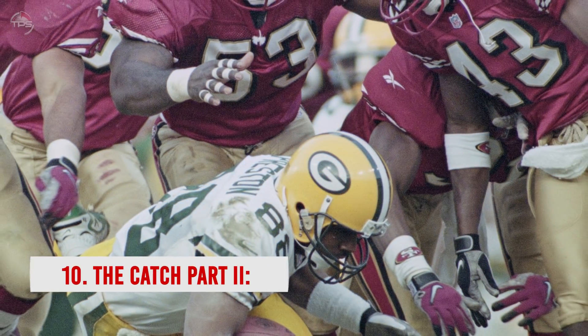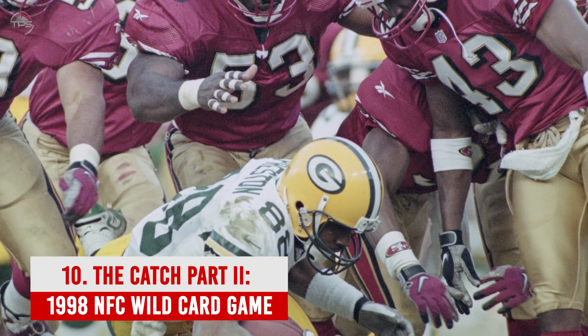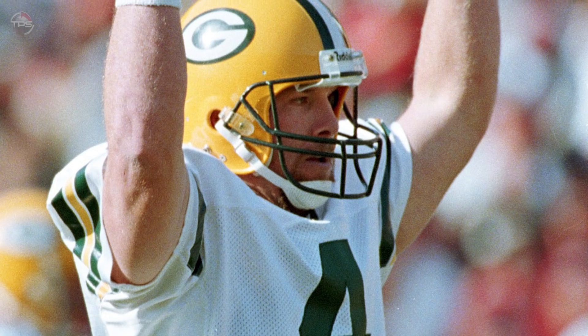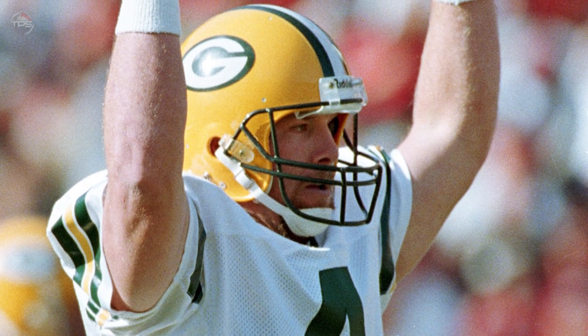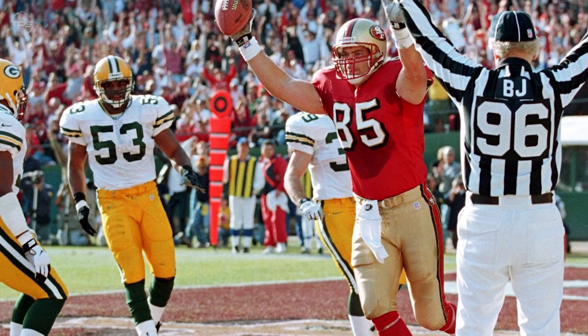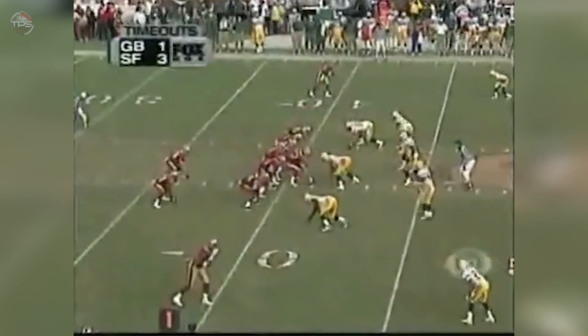Number 10: The Catch Part 2 — 1998 NFC Wild Card Game. The 49ers kept looking for that sixth Super Bowl championship, but Brett Favre and the Packers kept standing in their way. The Pack eliminated San Francisco in the '95, '96, and '97 playoffs, winning two NFC championships and one Super Bowl over that span. The rivals met in the postseason for a fourth straight year in the 1998 NFC Wild Card round.